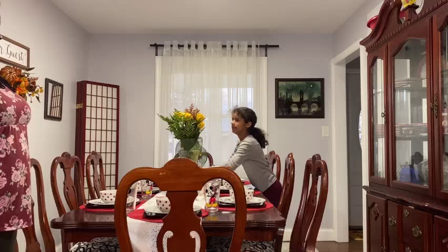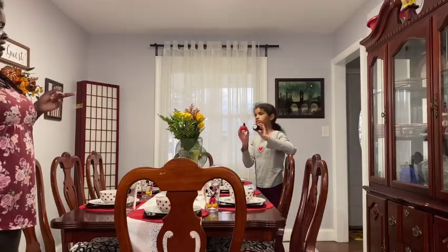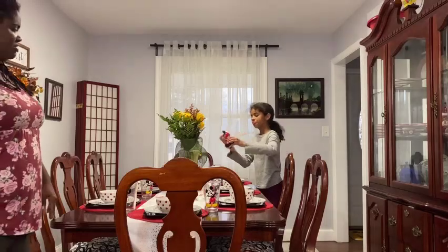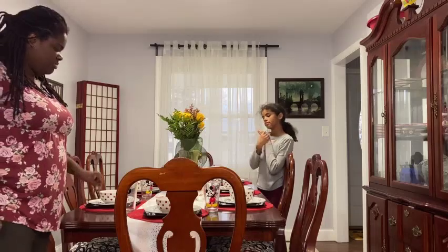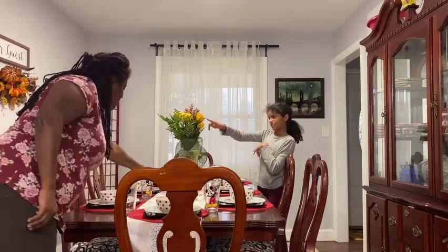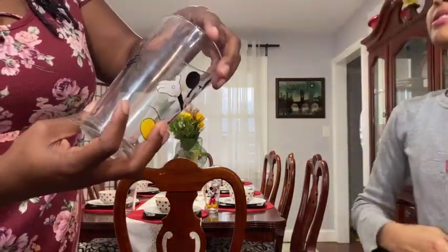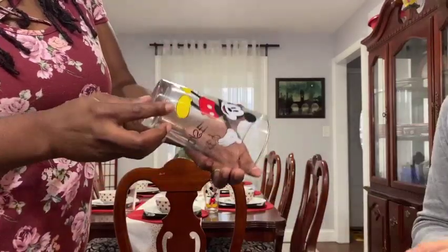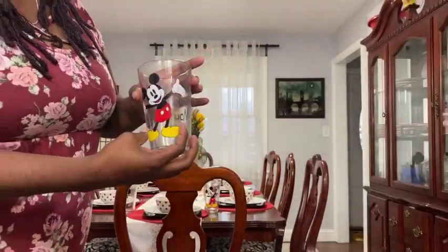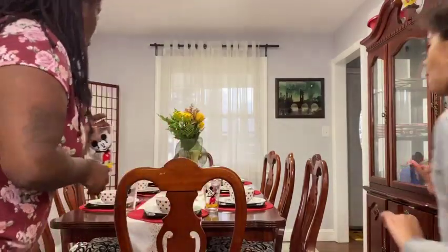We have Mickey and Minnie salt and pepper shakers — those come from the Disney store. And we have these Mickey cups, glasses. We don't have Minnie cups, just Mickey. These came from Burlington Coat Factory. They are not dishwasher safe — I had to find out the hard way on that one.